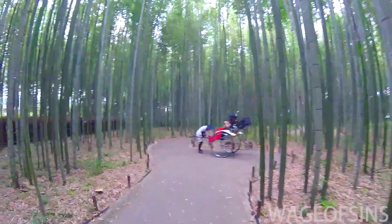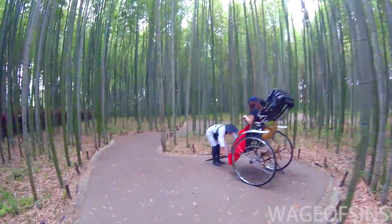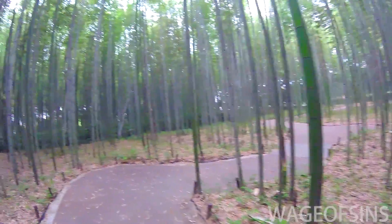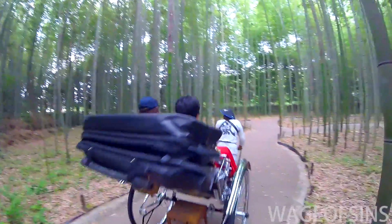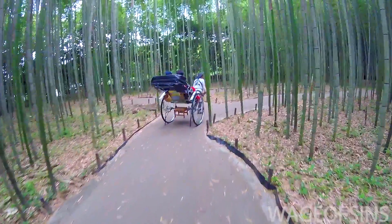I have some other videos in this area of shrines in the bamboo forest, but I'll make those separate videos. Once I get those up, I'll put an annotation here. But yeah, this is a very famous spot to come visit in Kyoto — it's really quite nice and peaceful, so I highly recommend it.